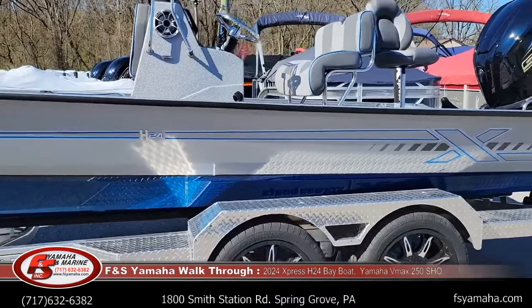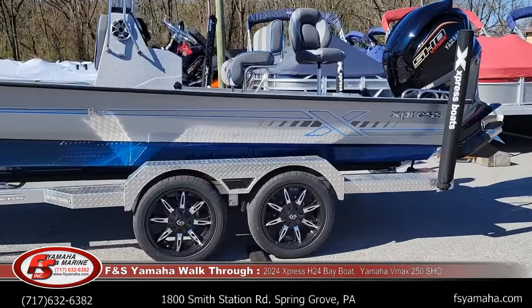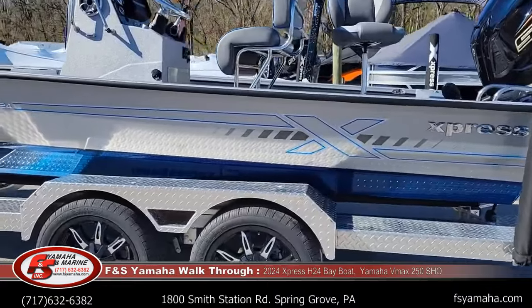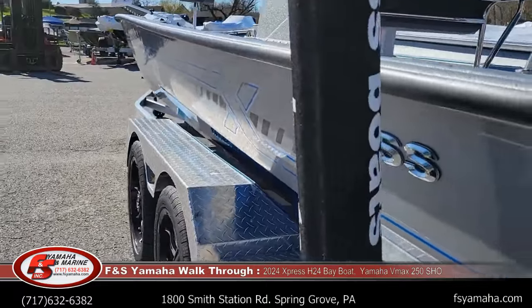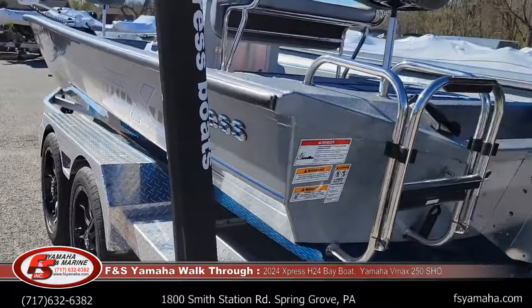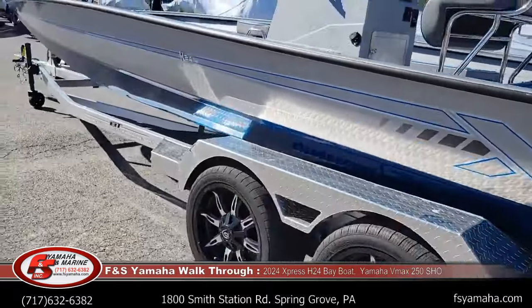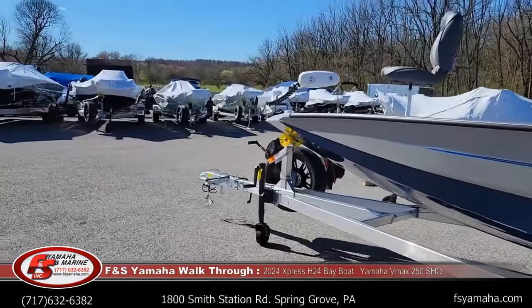This has the extreme trailer package. With that you get 18-inch wheels, hydraulic disc brakes upgraded on both axles, heavy duty diamond plate fenders with matching Sea-Dek pads on the inside, ratchet tie-downs, flush-mounted tail and backup lights, and a heavy duty tongue jack.